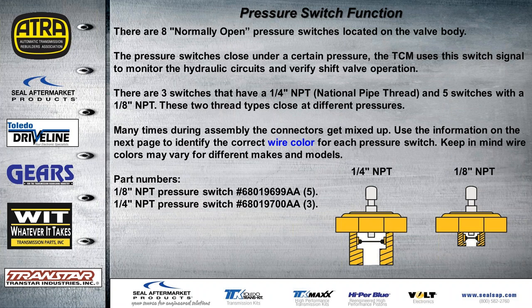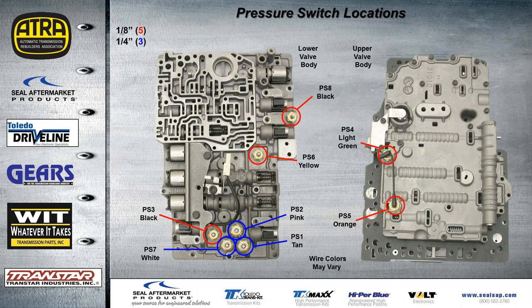There are eight normally open pressure switches located on the valve body, and these are known to go bad. They close under a certain pressure; the TCM uses that switch signal to monitor the hydraulic circuits and verify the shift valve actually operated correctly. There are three switches with a quarter-inch pipe thread and five with a one-eighth pipe thread — both types close at different pressures, with part numbers provided in your handout. During assembly the connectors can get mixed up, so use the information in the webinar to know where they hook up. Always take a snapshot with your cell phone before disassembly. The three quarter-inch switches are shown in blue circles and the one-eighth pipe thread ones in red circles; wire colors may vary so be careful during disassembly.